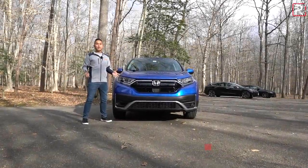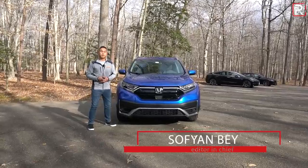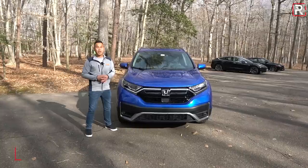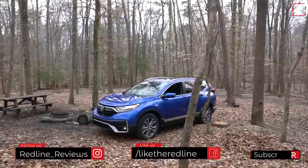With nearly 400,000 units sold last year, this was the second best-selling crossover in America, just slightly behind the Toyota RAV4, but it was the best-selling vehicle in Honda's North American lineup. It outsells the Accord and it outsells the Civic, so this is a very important model for Honda.